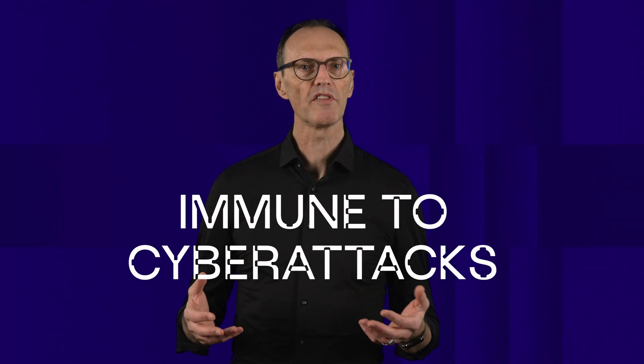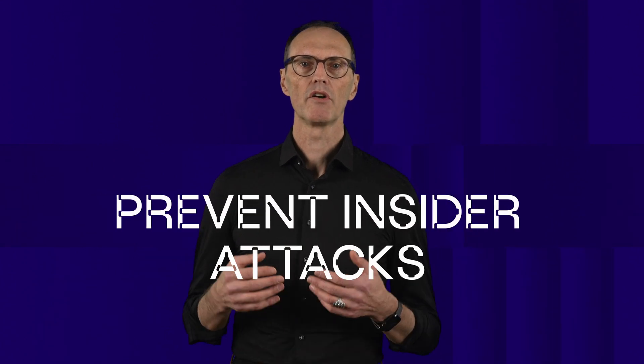Because ICP is a distributed protocol, it is immune to cyberattacks and can also prevent insider attacks, which are the most costly ones by a factor of 4 to 5.